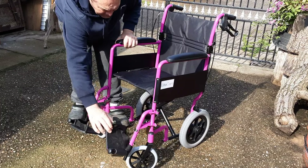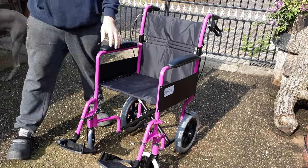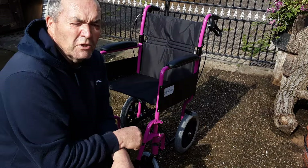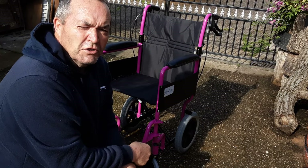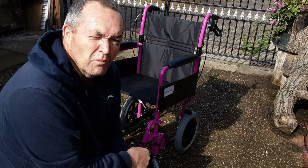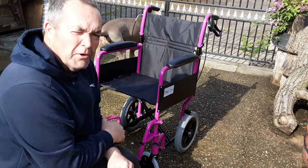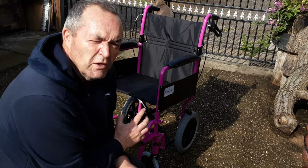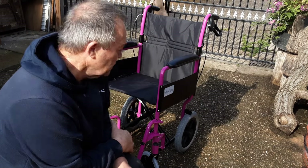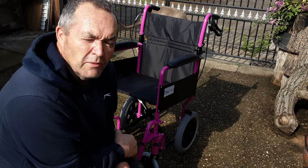Mrs. K will enjoy that, and when I pop to the hospital this afternoon I can show her this little video. It's pink — I don't mind what color it is. My first impressions are very good, so if you've been looking at this and searched for it on YouTube, it's impressed me enough to do this little video.